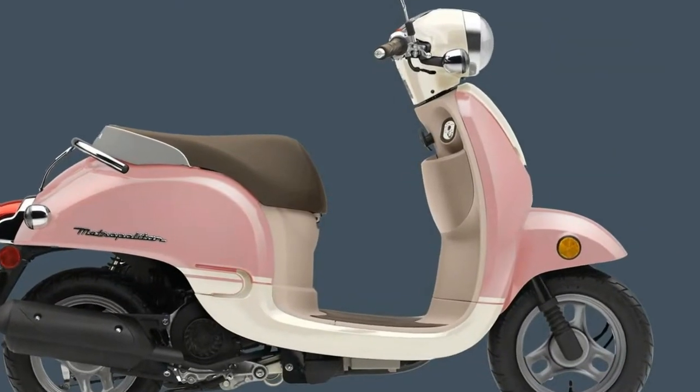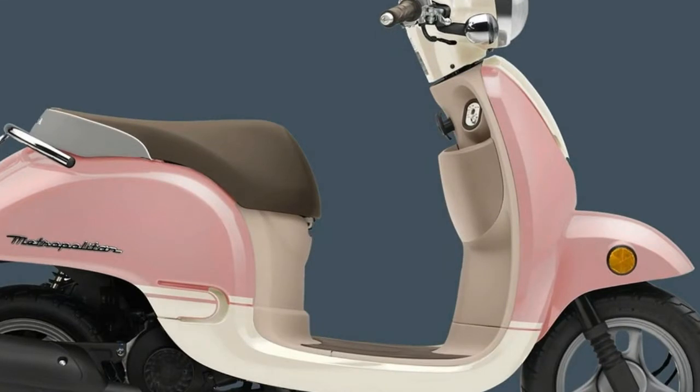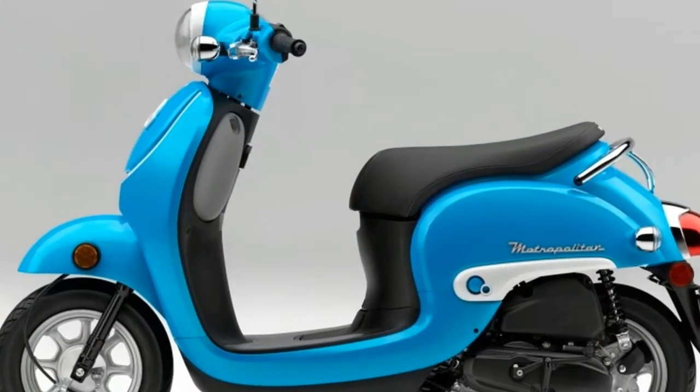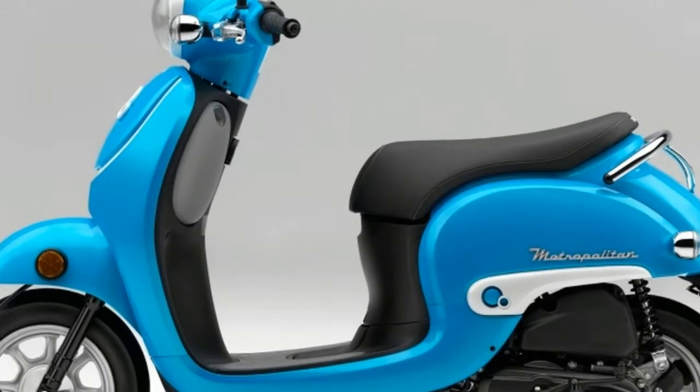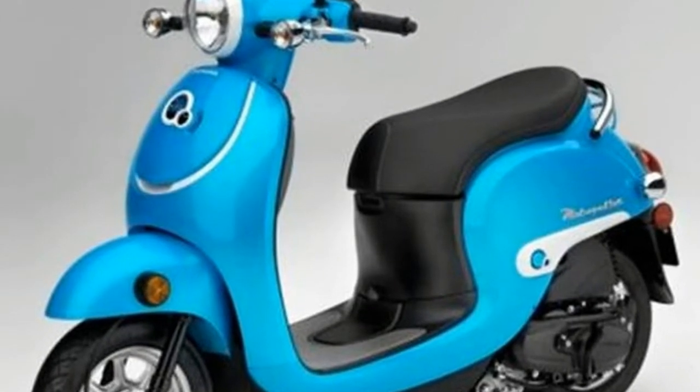Honda revamped its classic-looking Metropolitan, known in other markets as the Giorno, for the 2016 model year. Early models enjoyed a bit of popularity starting back in 2002, but that took a hit with the changes made for the 2013 models up through the 2015s.